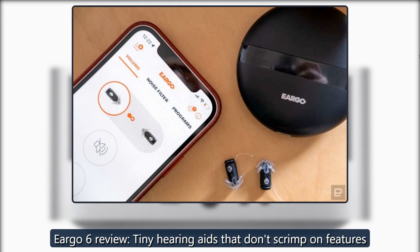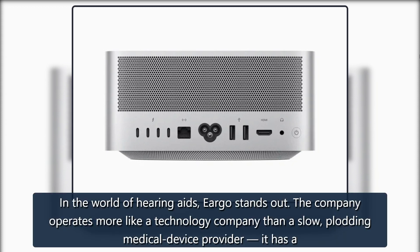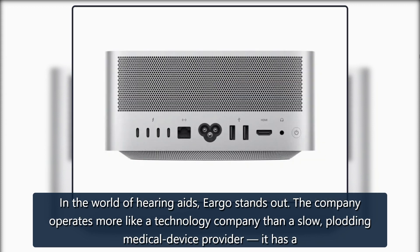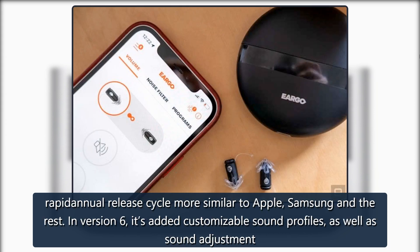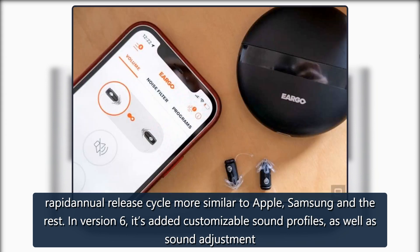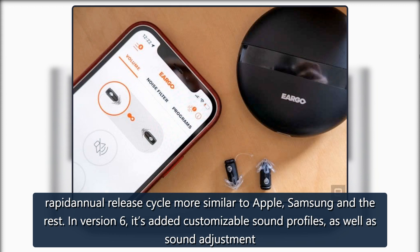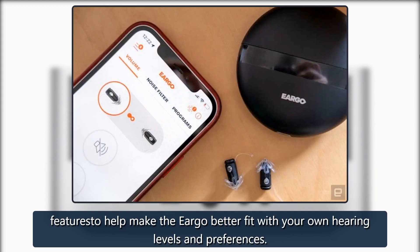Eargo 6 Review: tiny hearing aids that don't scrimp on features. In the world of hearing aids, Eargo stands out. The company operates more like a technology company than a slow, plotting medical device provider — it has a rapid annual release cycle more similar to Apple, Samsung and the rest. In version 6, it's added customizable sound profiles as well as sound adjustment features to help make the Eargo better fit with your own hearing levels and preferences.